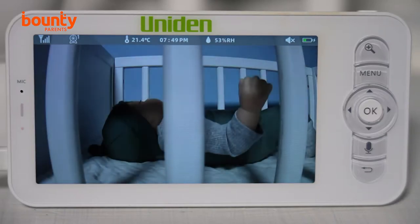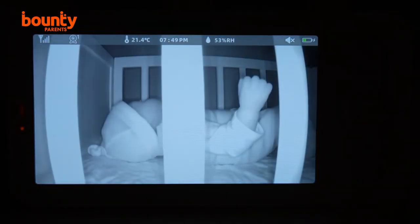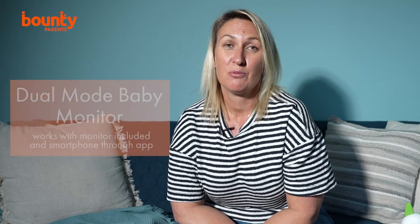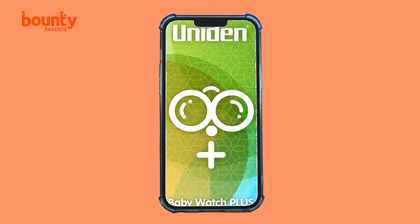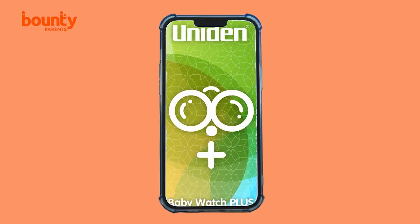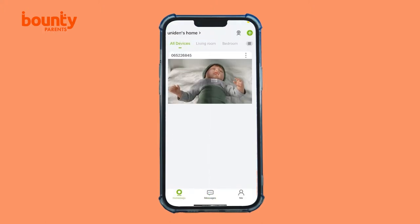The monitor also features night vision, which means you reduce the chance of waking your bub if you want to look in on them after bedtime. This model operates in dual mode as well, so even if you're away from your home, you can still see that your baby is safe and sound. Simply download the free Baby Watch Plus app for your smartphone so you can check on your little one remotely when you're out and about.